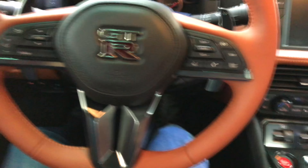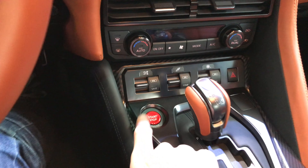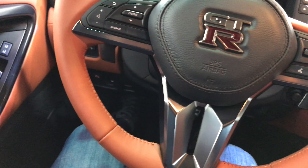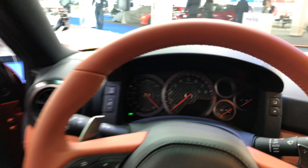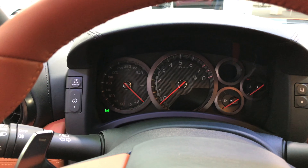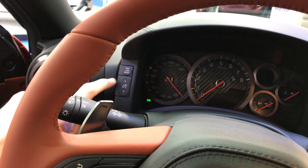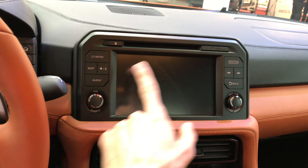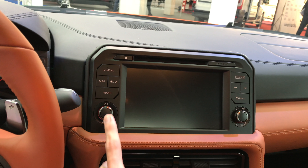This is the automatic, so you press here. You have a nice start/stop button. I like the carbon inside. Trip reset, brightness for the display. You have a touchscreen — let's see if you can turn it on. No, probably in some sort of delivery mode.